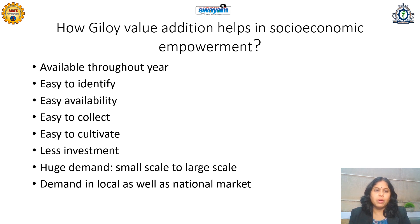Since this plant is available throughout the year, it is very easy to identify due to its simple morphological characteristics — the shape of the leaf, the presence of certain marks on the stem. Its easy availability means it is easily obtained from wild sources and is also easy to cultivate. Less investment is required because it is called Amrita — it grows very well and never dies. There is a huge demand from small scale to large scale, as various Ayush companies, national and international, demand Giloy.